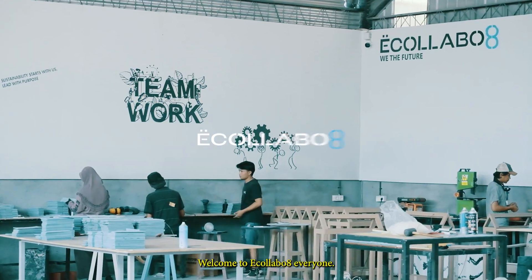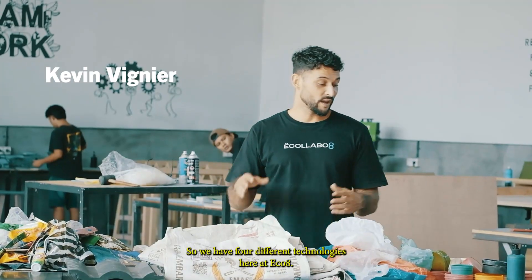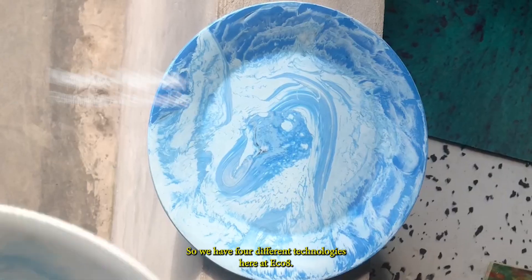Welcome to EcoLabo8 everyone. We have four different technologies here at Eco8.